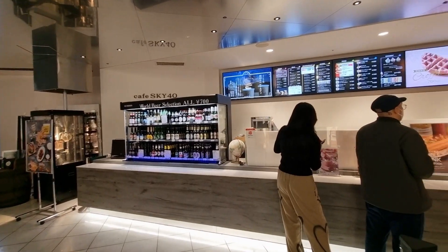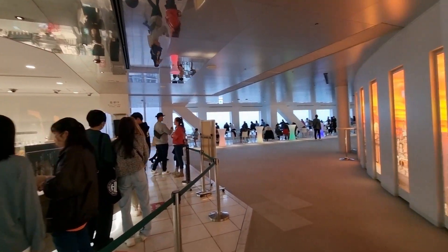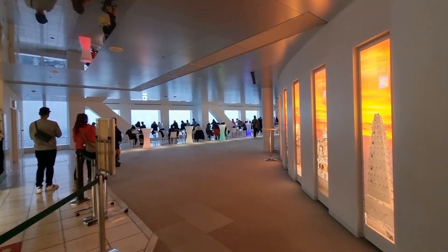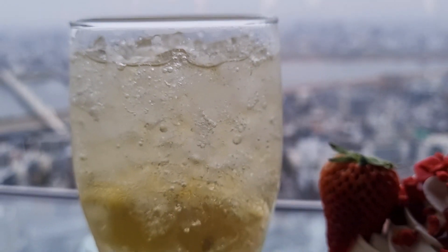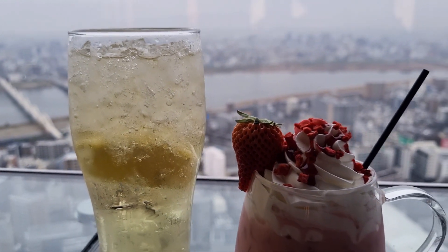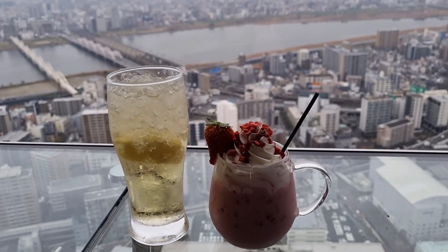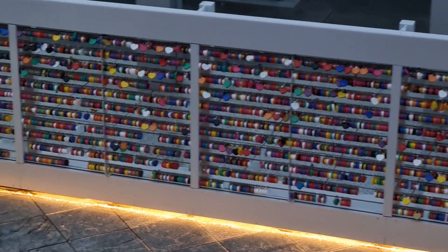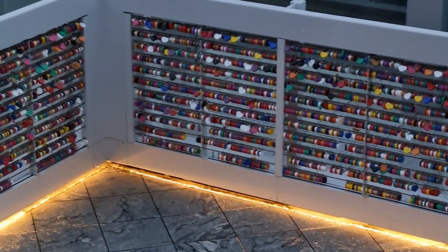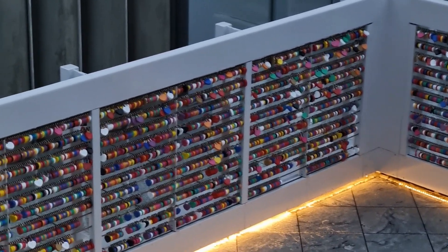Inside the floating garden observatory, you'll find a range of facilities to enhance your experience. There's a charming cafe where you can relax and grab a bite to eat or sip on a refreshing beverage while taking in the breathtaking views. You can also visit the souvenir shop to pick up some mementos. One of the highlights is the Lover's Sanctuary — a unique space where couples can attach padlocks with their names and messages to the railing, symbolizing their love and commitment. It's a romantic gesture that adds a touch of charm to this already remarkable place.